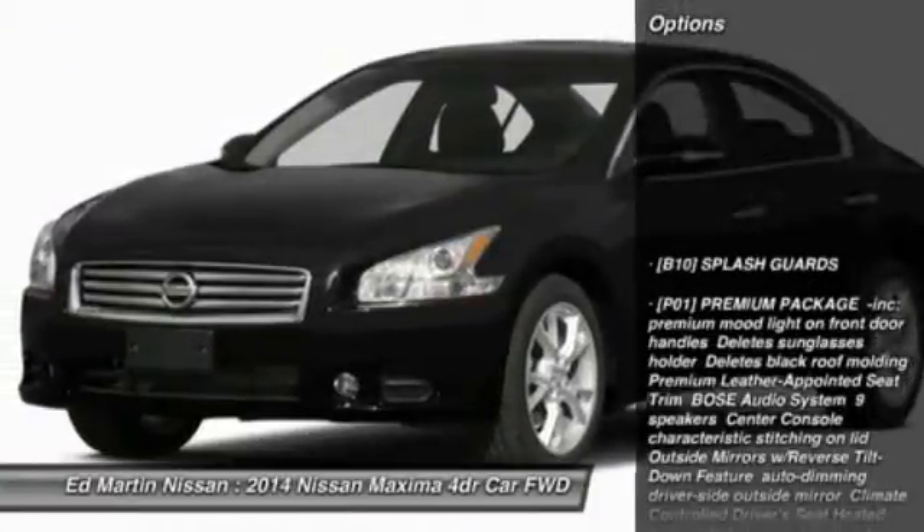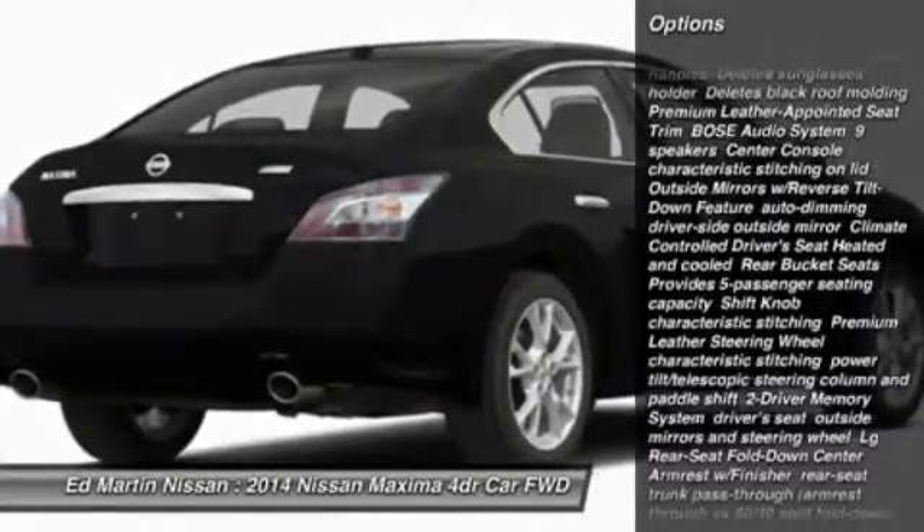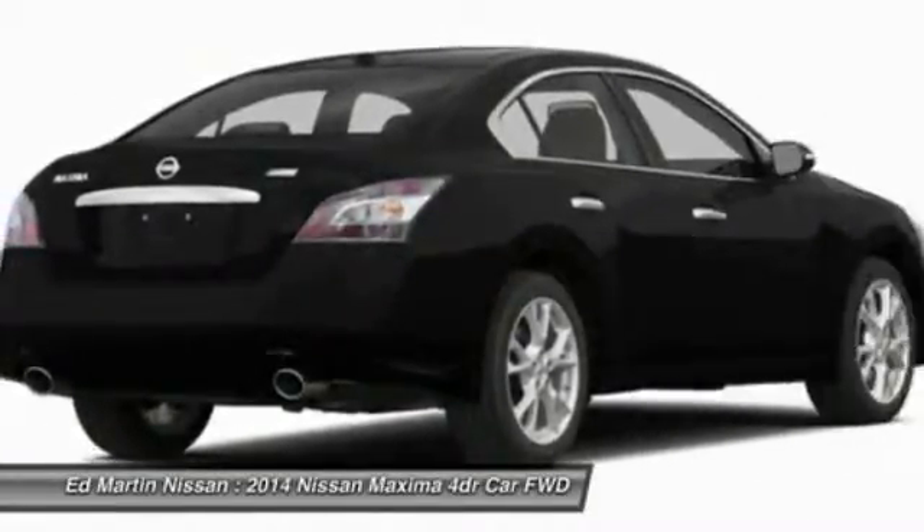Here are some of this vehicle's great options: anti-lock braking system, steering wheel audio controls, power passenger seat, power steering, aluminum wheels.